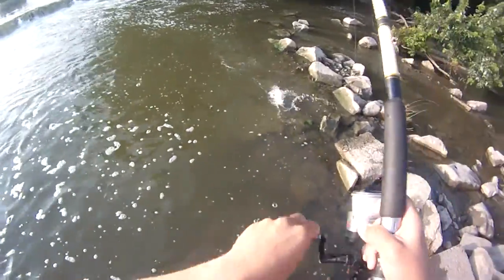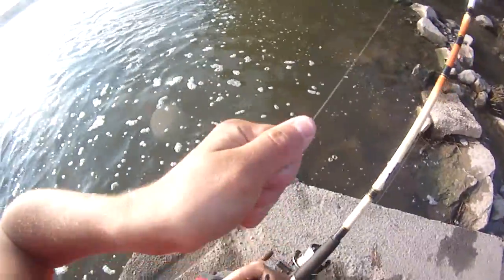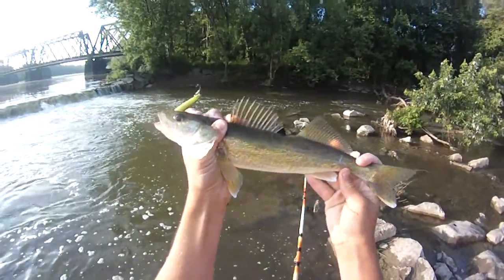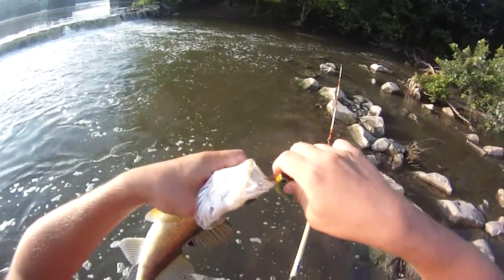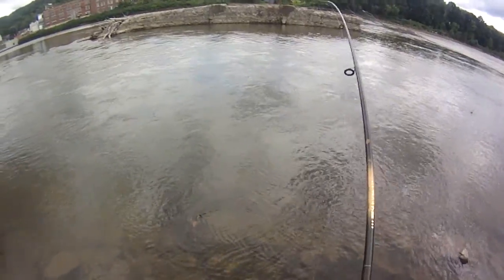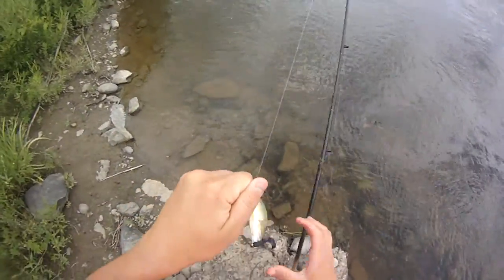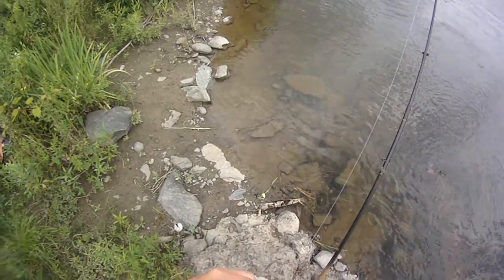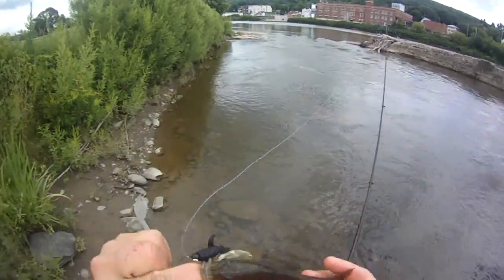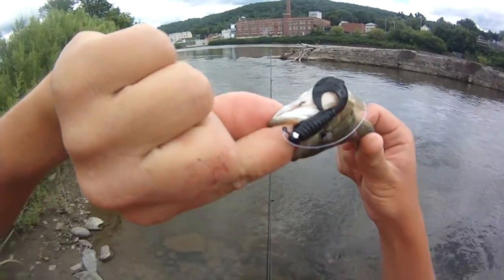Forgot to cast the rattle trap back out. Cool walleye - nice 16 inch walleye on the tiger rattle trap. Got a new spot - the smallest smallmouth bass in the universe. Two or three inches, three incher maybe. On the tiny black micro jig again.